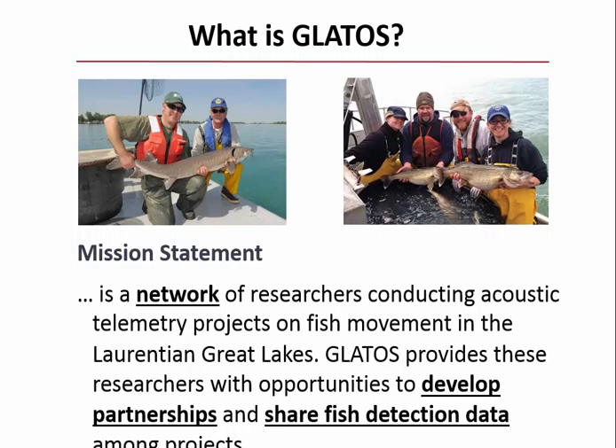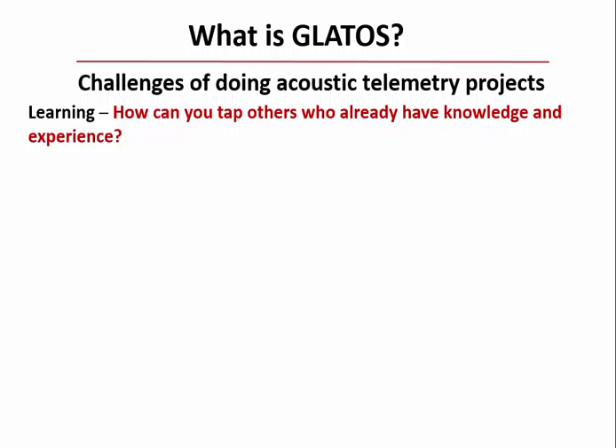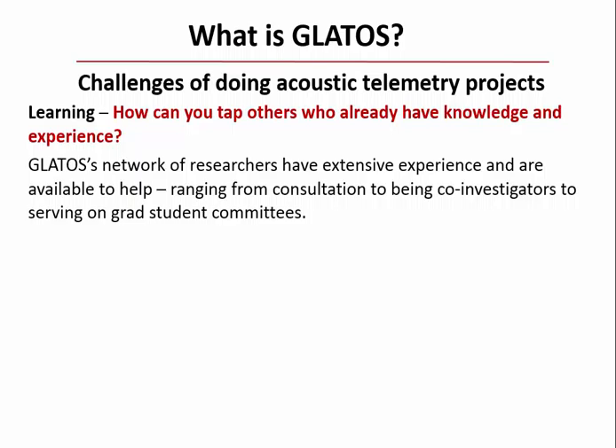So what is GLATOS? It's a network of researchers in the Great Lakes Basin focused on developing relationships and partnerships and enabling easy sharing of fish detection data among projects. If you were starting a new project and needed to tap others' knowledge, GLATOS is a network of researchers available to help—ranging from simple consultation, as done with the Black Bay walleye population in Lake Superior, to being co-investigators or serving on graduate student committees.